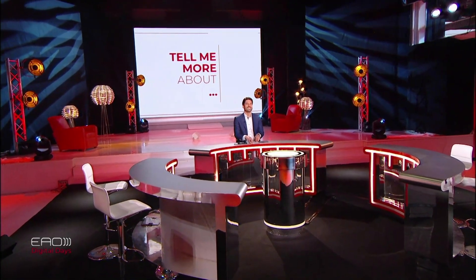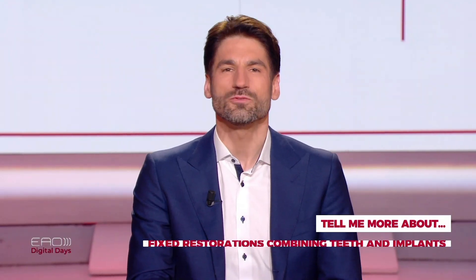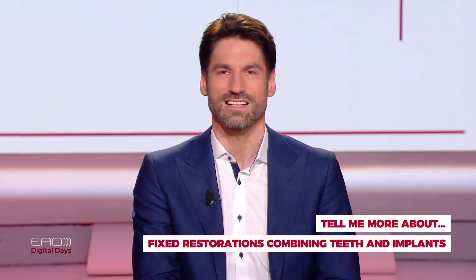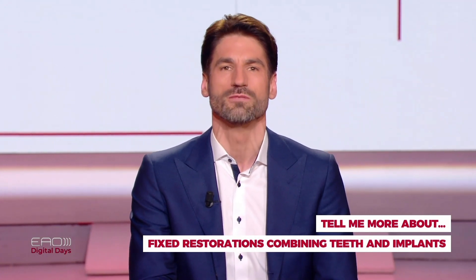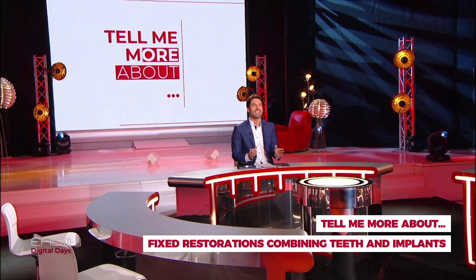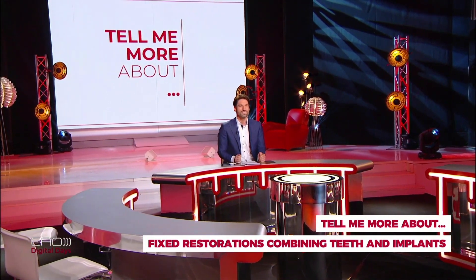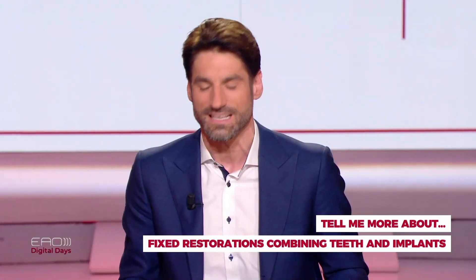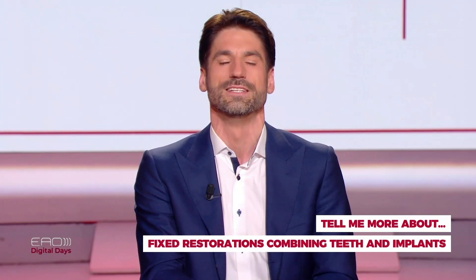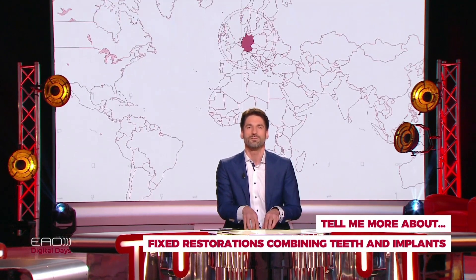Hello and welcome to our second live Tell Me More About session this evening. For the next 20 minutes we'll dive deeper into the topic of fixed restorations combining teeth and implants with Professor Florian Boyer. We are still live, so make sure you make the most of this session by submitting any questions you might have — they will end up right here on my desk.